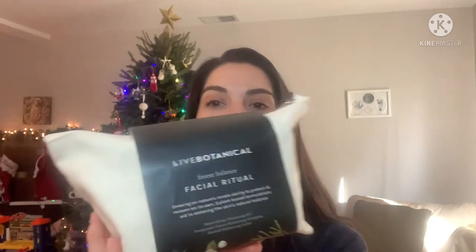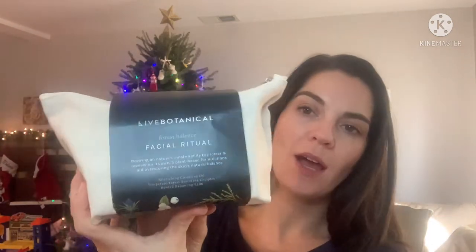The last item I got from Live Botanical is very special. It is the Forest Balance Facial Ritual, and this is how it came. It includes the full size Nourishing Cleansing Oil, which I was just talking about, the Temperate Forest Restoring Complex, and the Rooted Balancing Balm. I've been really happy with most of the things I've gotten from Live Botanical, so I'm really excited to try more.